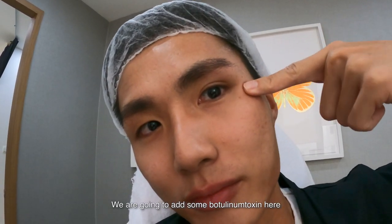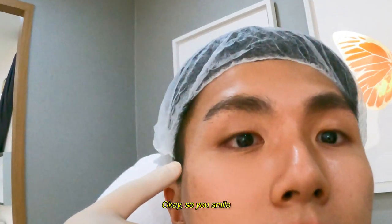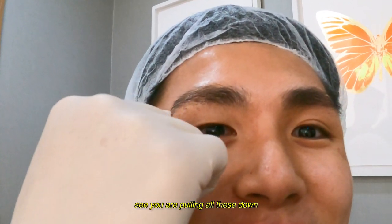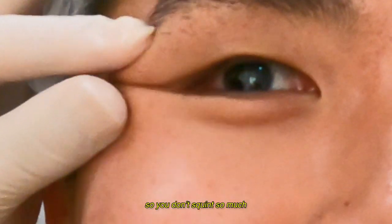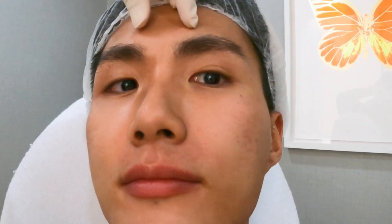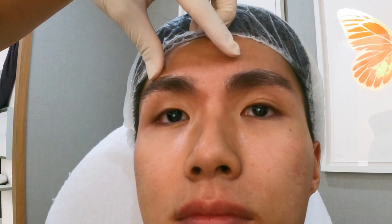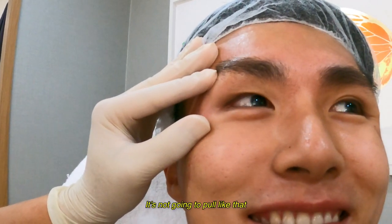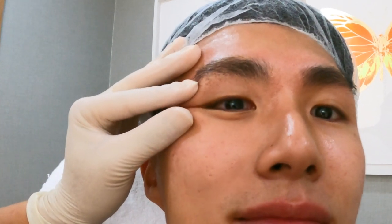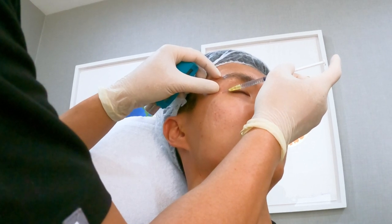We're going to add some botulinum toxin here. When you smile, you're pulling all this down. So the idea with the Botox is to relax that so you don't have such a strained expression. This will lighten it and relax it, so next time when you smile, it's not going to pull like that. This also reduces that squinty eye effect.